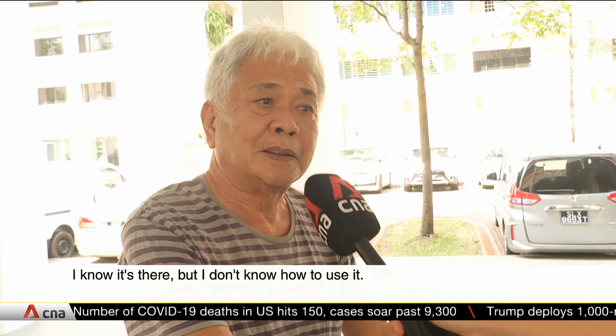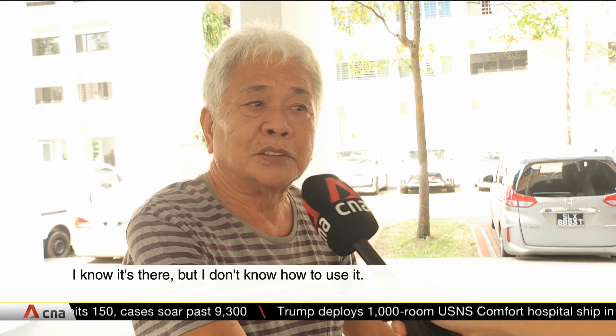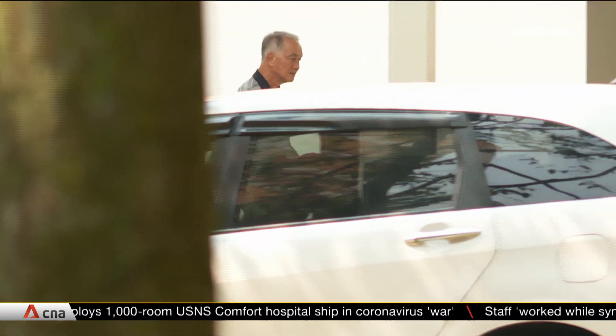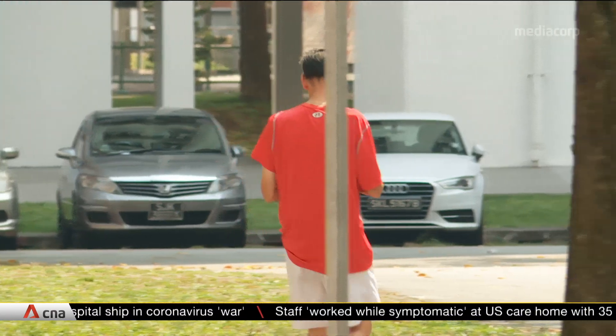"Do you know where it is?" "I should know, but I won't use it." JRTC said it hopes mindsets can change and will reach out to more residents to raise awareness through various means, like newsletters.